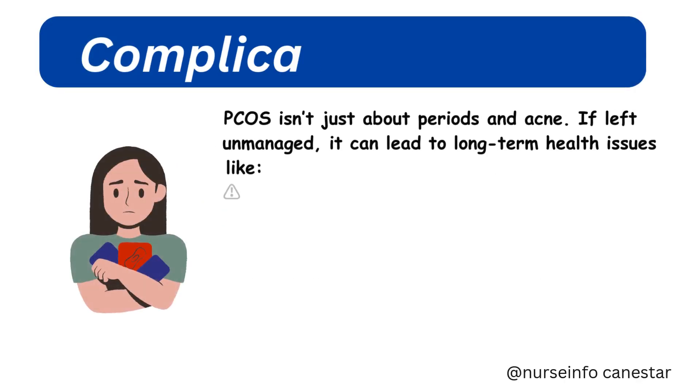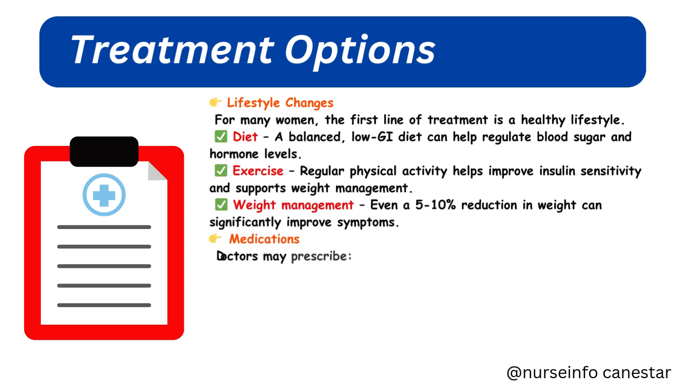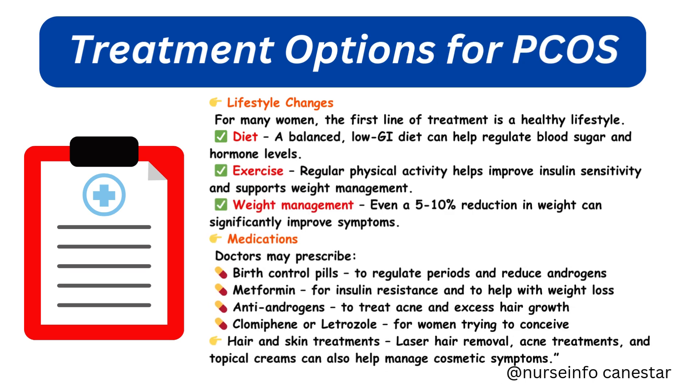Complications of PCOS — PCOS isn't just about periods and acne. If left unmanaged, it can lead to long-term health issues like type 2 diabetes, high blood pressure, high cholesterol, heart disease, infertility, endometrial cancer, sleep apnea, anxiety, and depression. That's why early diagnosis and a good management plan are so important.